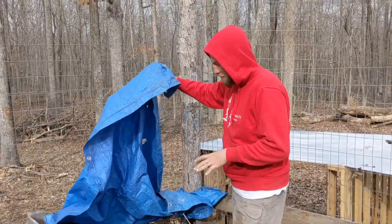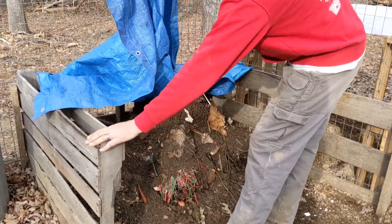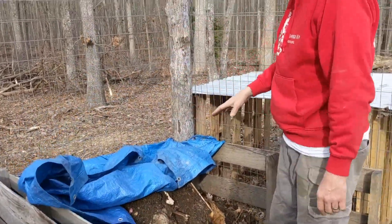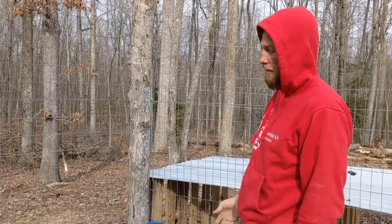One thing about this is we never added dirt to it. I put the pallets in, and then as I flipped it, just scooping up whatever dirt was on the bottom as I turned it.